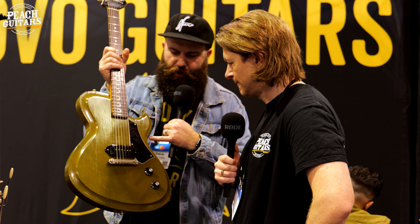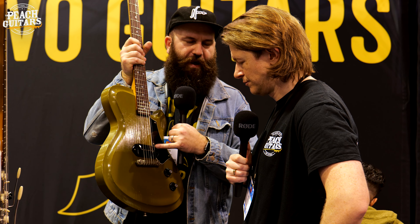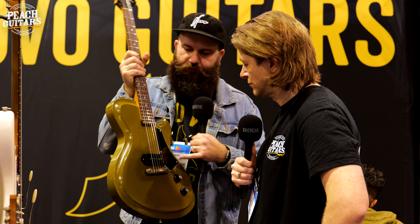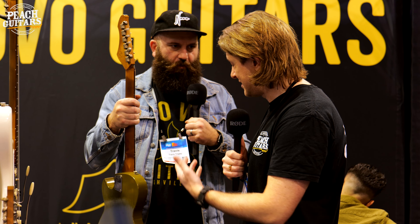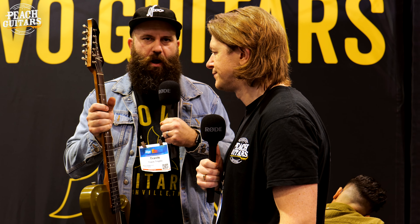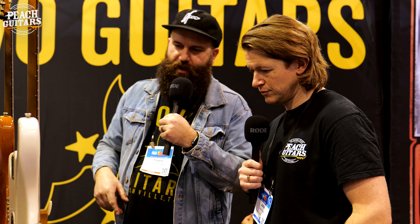And then finally the M1 — we've pretty much talked about all the updates it's going to have. German carve, chopped Tele pickguard. It still has the Fralin dog ear, 5% overwound P90, pine body, short scale, chunky neck. They've all got the tempered roasted maple neck and rosewood fingerboards on everything.